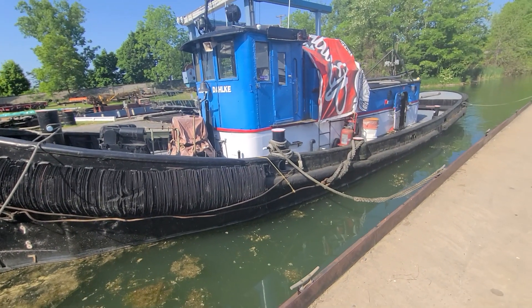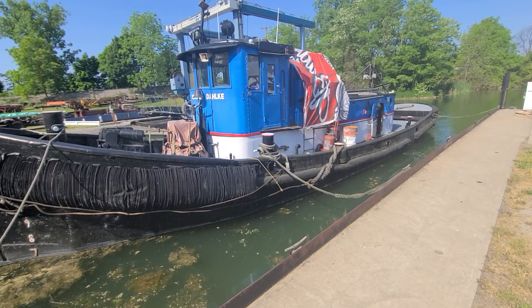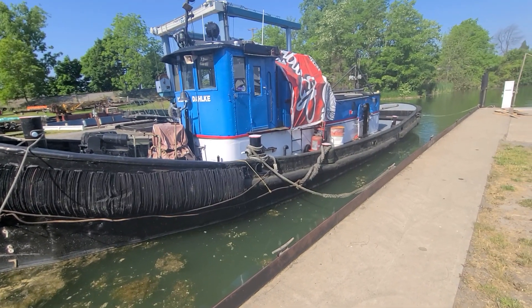While under the ownership of Bultima Dock and Dredge Company, the tug received modern upgrades, which included the addition of a retractable wheelhouse.